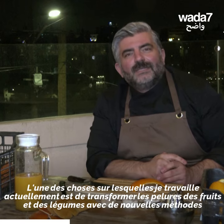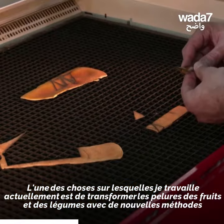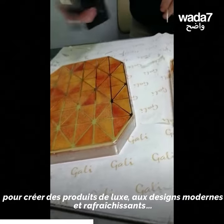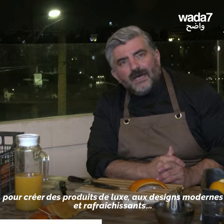I am working on a new plant that I am working on. We can use a material that is a friend of the industry, a luxurious brand, and a modern design.